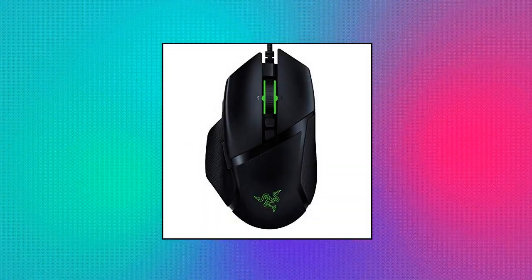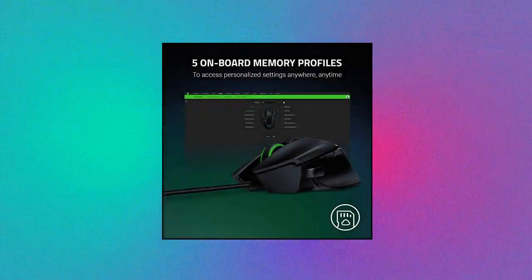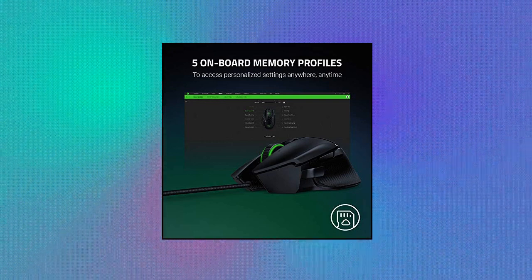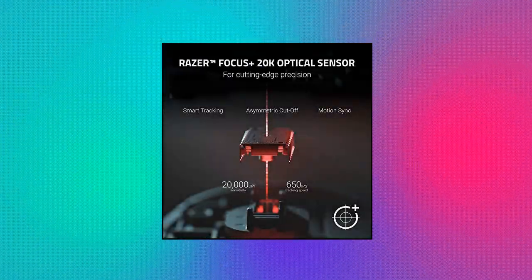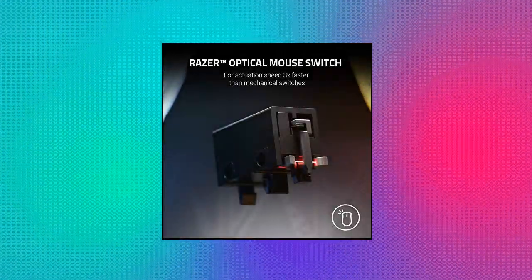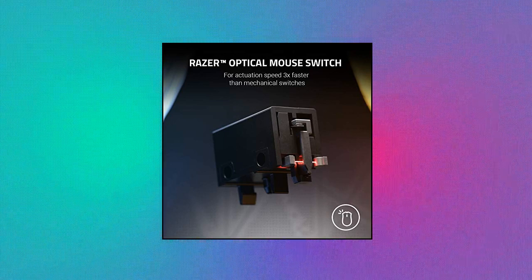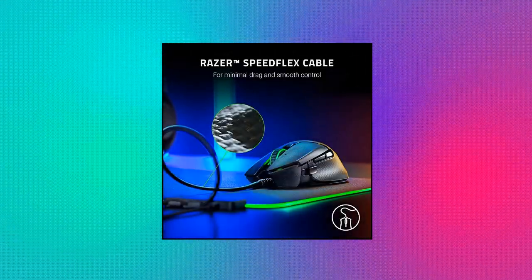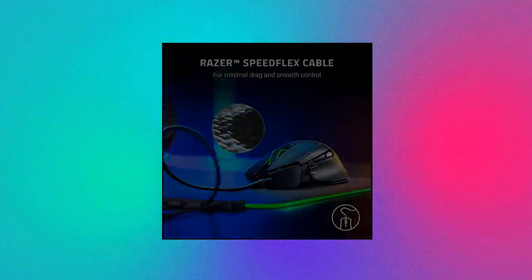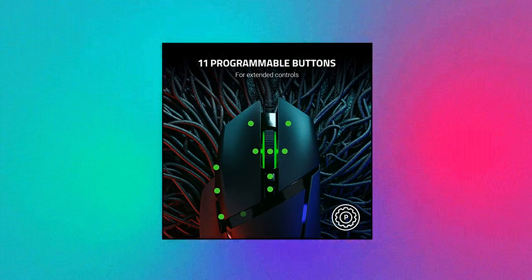Razer Basilisk V2 wired gaming mouse offers on-the-fly sensitivity adjustment through dedicated DPI buttons, programmable for gaming 3x faster than traditional mechanical switches. New Razer optical mouse switches use light beam-based actuation, registering button presses at the speed of light for complete immersion and absolute control. Customizable Chroma RGB color profiles support 16.8 million color combinations with included preset profiles. 11 programmable buttons allow reconfiguration and assignment of complex macro functions through Razer Synapse 3.